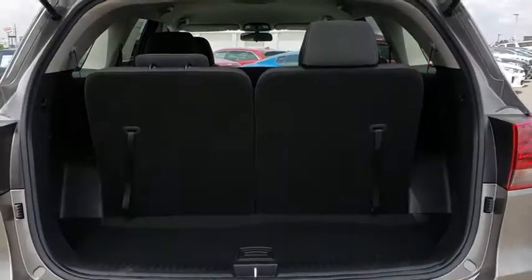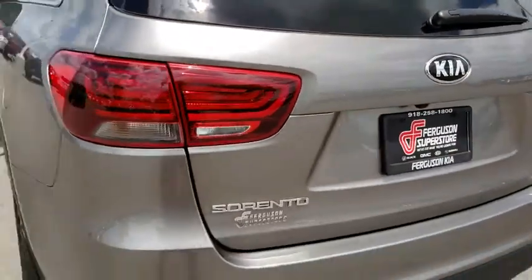Rear defrost, front wheel drive, AM FM stereo radio, MP3 player, passenger airbag, bucket seats.